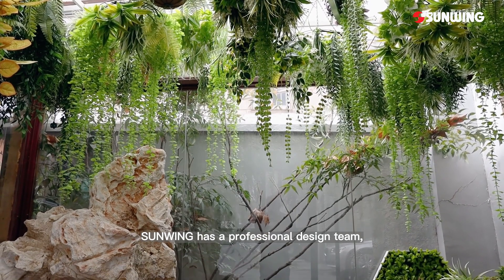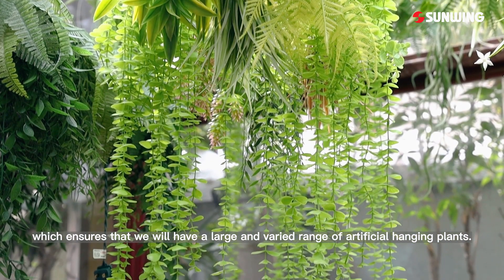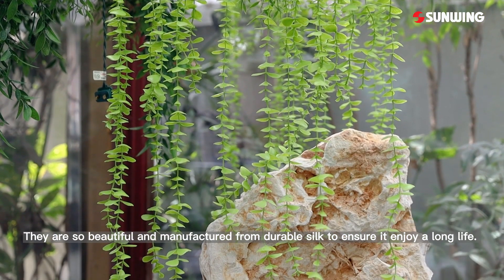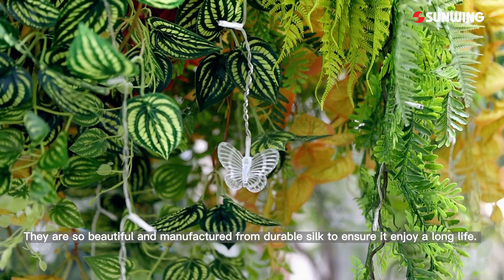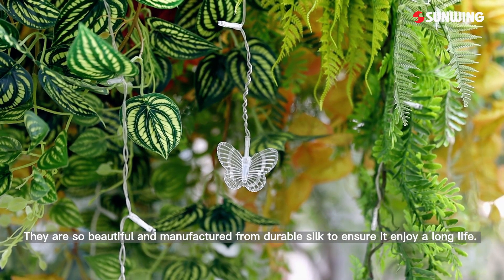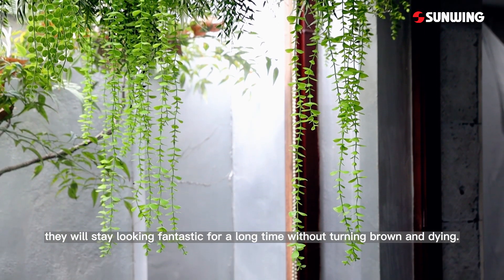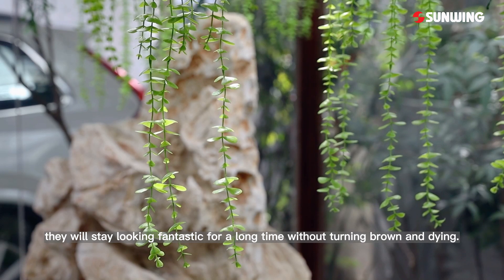Sunwing has a professional design team, which ensures that we will have a large and varied range of artificial hanging plants. They are so beautiful and manufactured from durable silk to ensure they enjoy a long life. Unlike natural alternatives, they will stay looking fantastic for a long time without turning brown and dying.